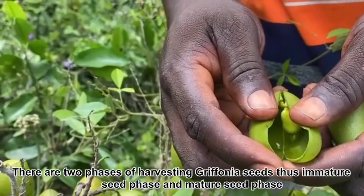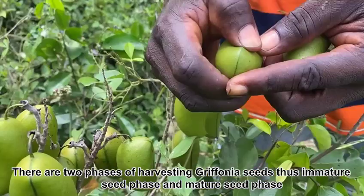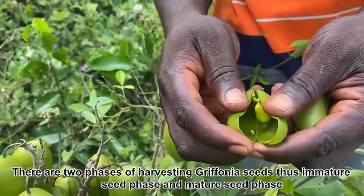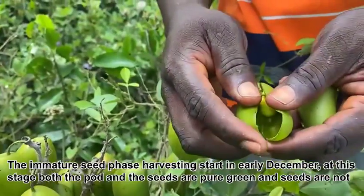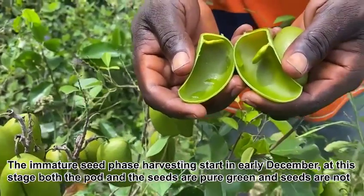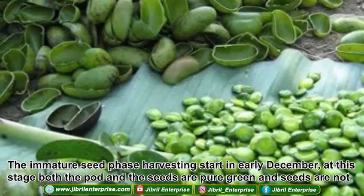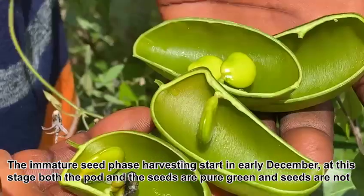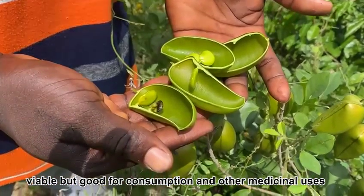There are two phases of harvesting Griffonia seeds: immature seeds and mature seeds. The immature seed harvesting starts in early December. At this stage, both the pod and the seeds are pure green, and seeds are not viable but good for consumption and other medicinal uses.